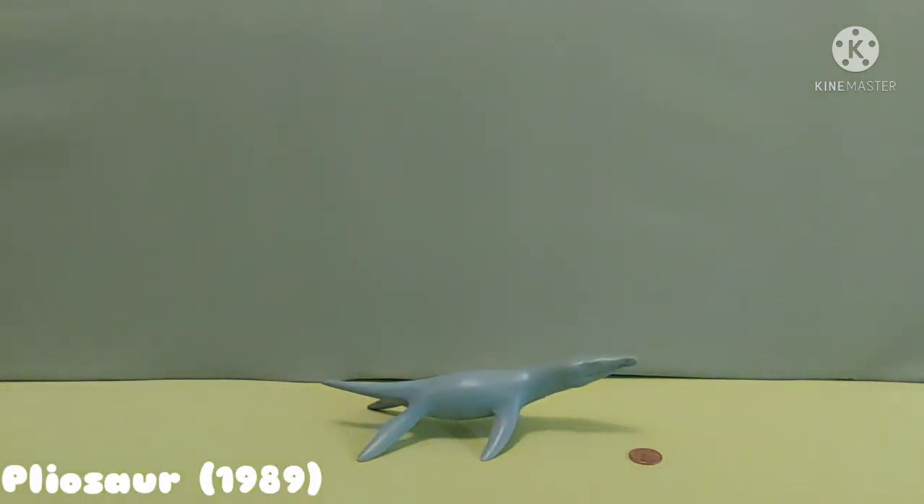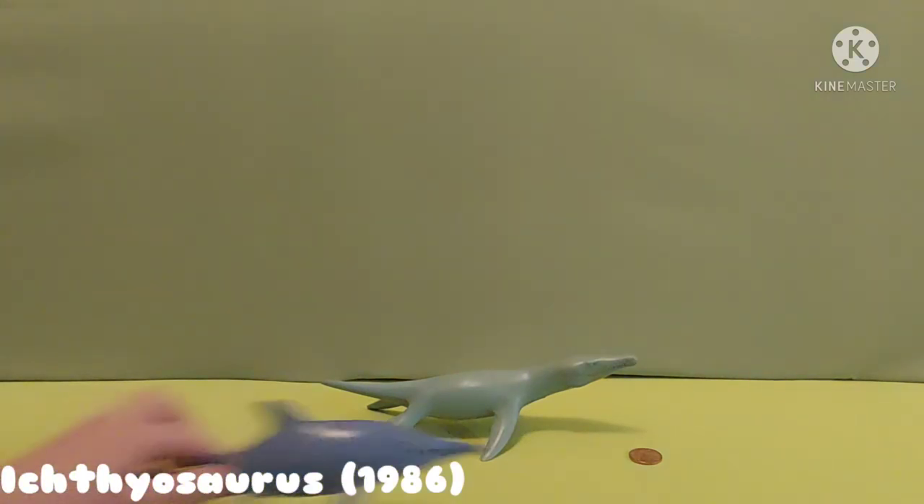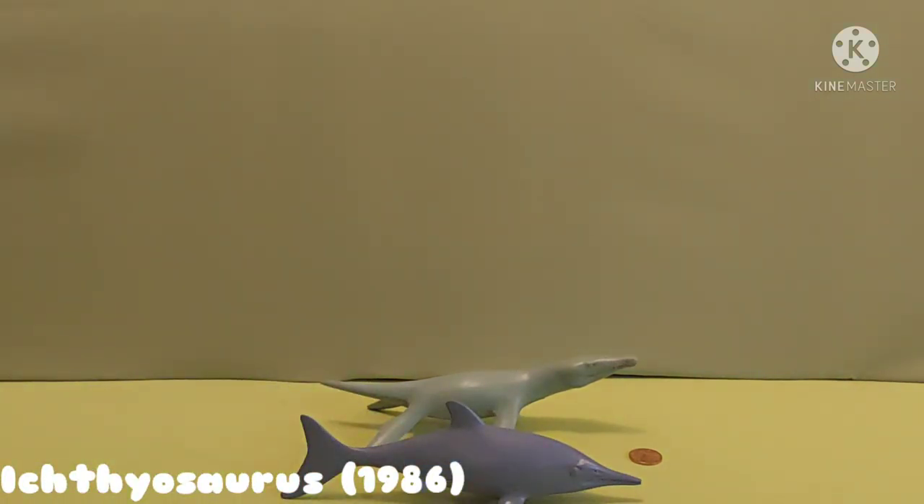Up next we have two swimmers. First we have the Plesiosaurus, made in 1989. Up next we have Ichthyosaurus, made in 1986 — one of the newest, or the second newest. Remember, the Ichthyosaurus was discovered by the famous British fossil hunter Mary Anning.